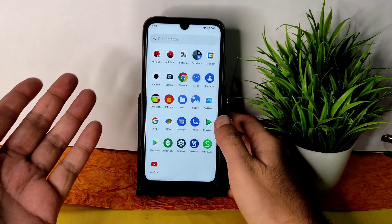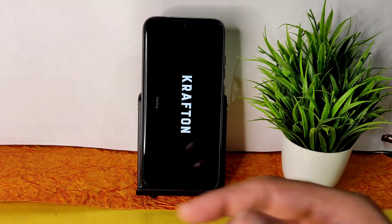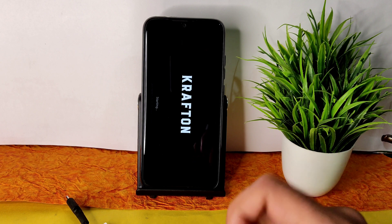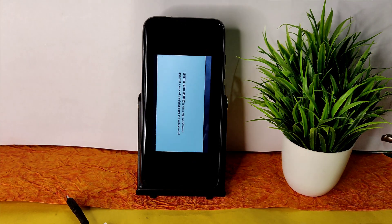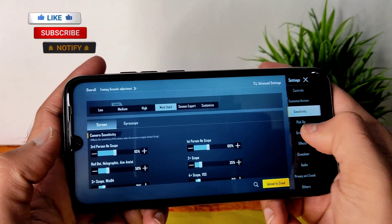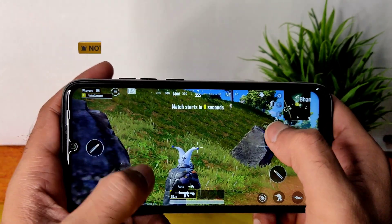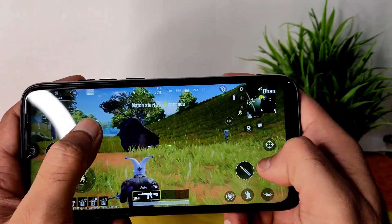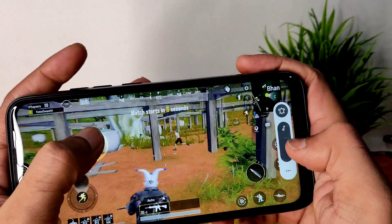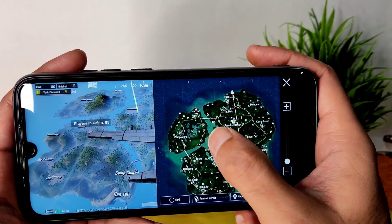Let's see the BGMI gameplay — I'll also show the charging animation later. In the graphics settings, you can see smooth plus ultra only — there are no smooth plus extreme options available, and you won't see a real-time FPS counter either. The volume is at almost 90%. Let's try boot camp first, followed by TDM.